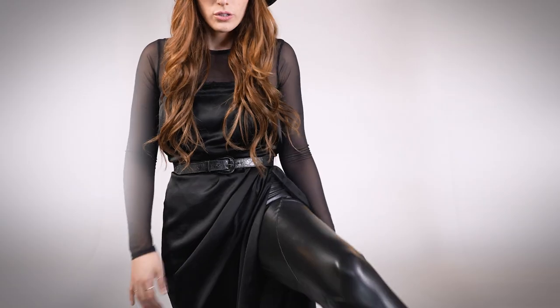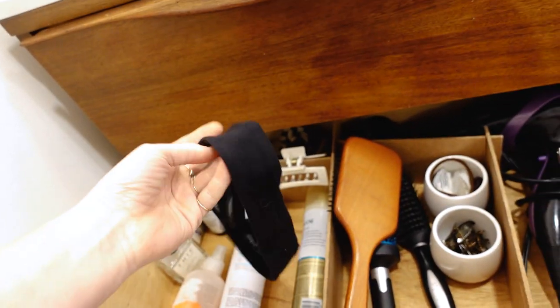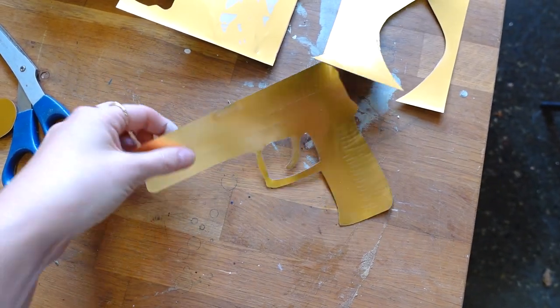Do you guys know the movie Mr. and Mrs. Smith — Angelina Jolie, Brad Pitt? This would obviously be an amazing couples costume. With that little black dress you really just need a garter thing — I'm going to try to use a headband for that. I would not bring around any type of real-looking weapon on Halloween, but you can have fun with it — maybe a piece of cardboard. Easy outfit, and you get your vampiness.